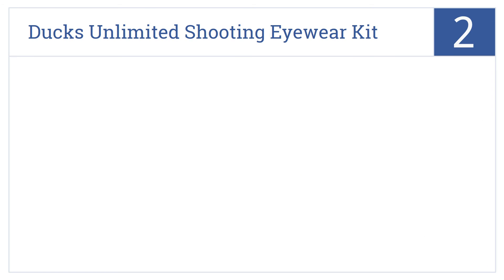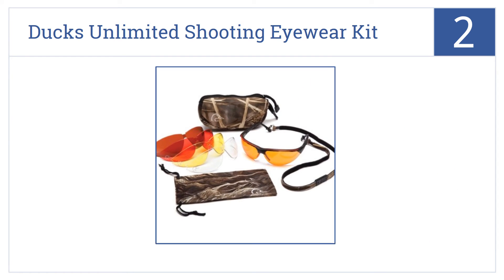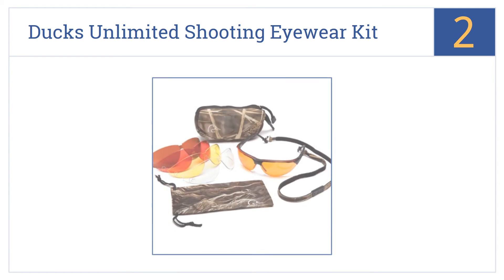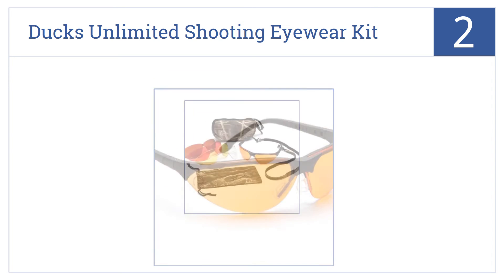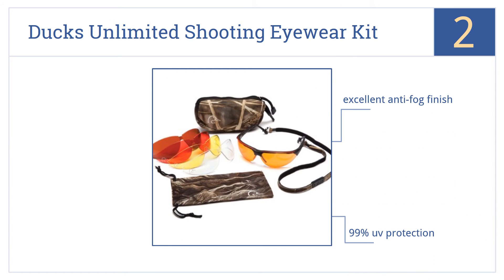At number 2, the Dux Unlimited shooting eyewear kit comes with 5 different lens options, so you can pick the best lens for the light, season, and situation. They have an excellent anti-fog finish and provide 99% UV protection. They come with a case and a cleaning bag.